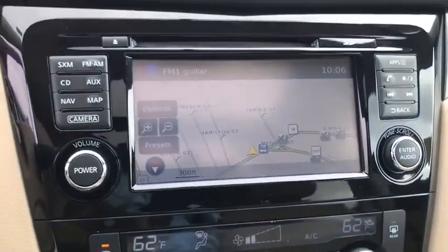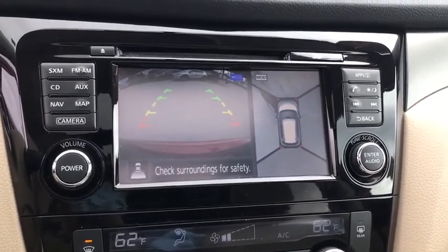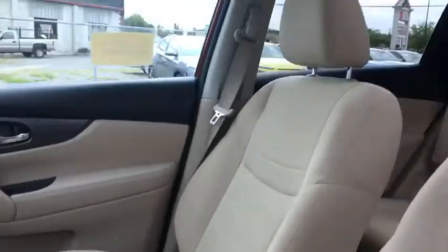Cruise control, four-wheel disc brakes, center armrest, security system, power windows, CD player, trip computer, rear window defroster, power locks, electronic stability control, overhead console, remote keyless entry.